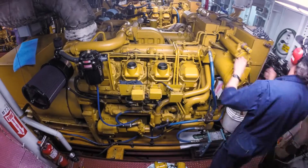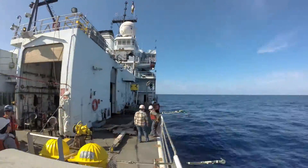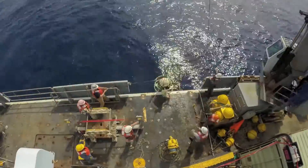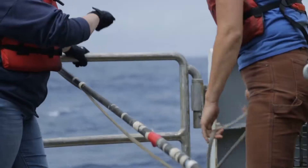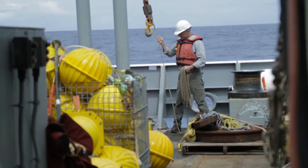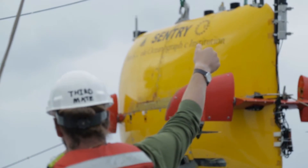There's the engine room group that keeps the engines running and the water made, and basically keeps all the engineering part of the ship operating. The deck crew is always a huge help to us, particularly when we're putting instruments over the side and also recovering things that come up and bringing them back on board. They're a huge help to making all our deployments and recoveries happen safely.